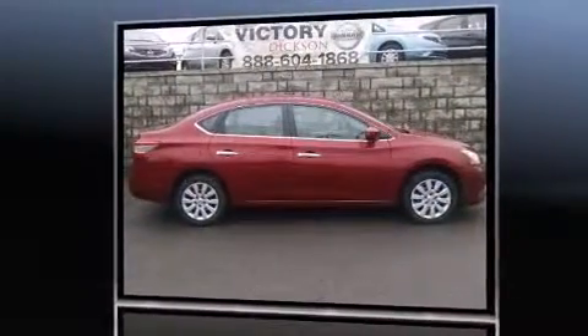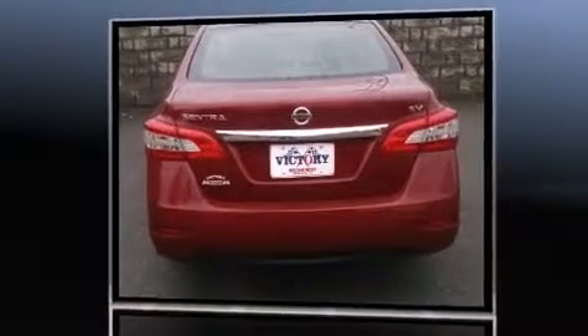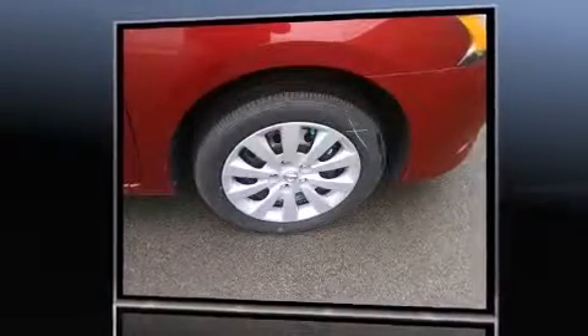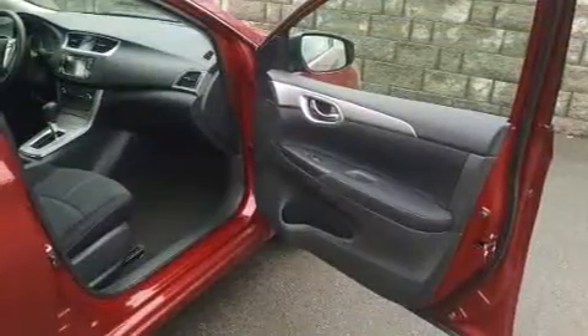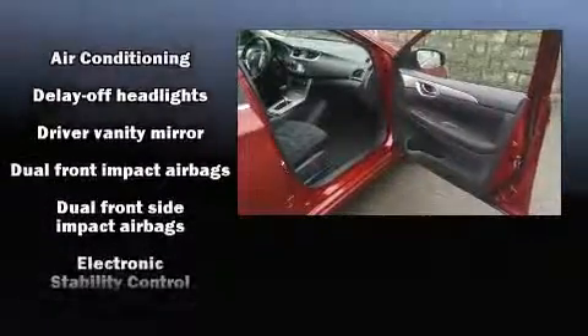Nissan prioritized fit and finish as evidenced by one-touch window functionality, a tachometer, a trip computer, and much more. Premium sound drives six speakers, providing you and your passengers a sensational audio experience.